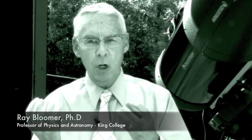My name is Ray Bloomer. I'm a professor of physics and astronomy at King College. For many years, I've been interested in stars and in stellar evolution — how they change over time. One of the best ways to learn about stars is by studying what are called binary stars, where we have two stars that are orbiting about one another. And when one star passes in front of the other as seen from Earth, we get a dip in the amount of light that we receive here at the telescope. And then later, we get another dip as the other one moves in front.